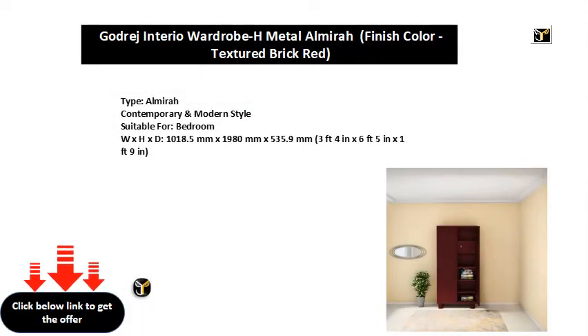Almera Contemporary and Modern Style. Suitable for bedroom. Dimensions: 1018.5mm × 1980mm × 535.9mm — 3 feet 4 inches × 6 feet 5 inches × 1 foot 9 inches.